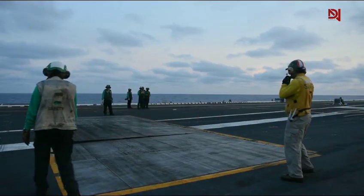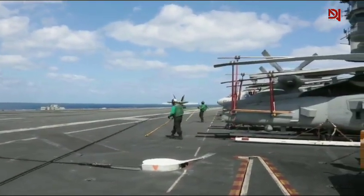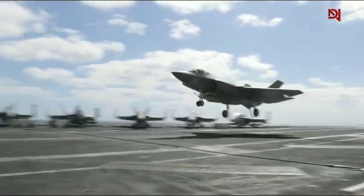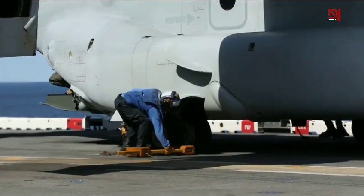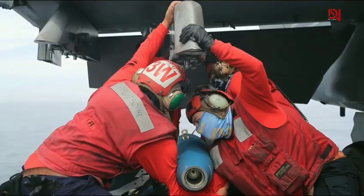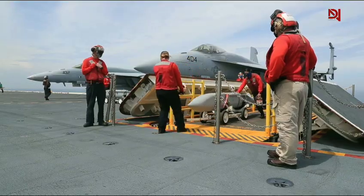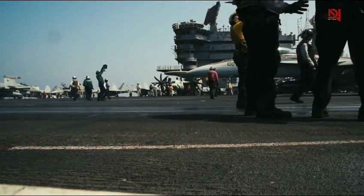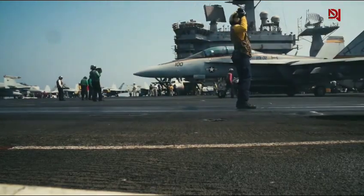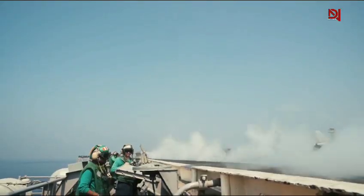Yellow is just one hue in the flight deck's colorful palette. Green-shirted personnel are responsible for catapult and arresting gear operations, playing a crucial role in both takeoffs and landings. Blue-shirted plane handlers move aircraft around the deck, ensuring optimal positioning. Red-shirted ordnancemen handle weapons and explosives, while purple-shirted fuel handlers manage refueling. White-shirted officers and quality control personnel oversee operations, while brown-shirted air wing personnel perform maintenance. Each color represents a specific set of skills, allowing for instant recognition in a high-stakes environment where every second counts.